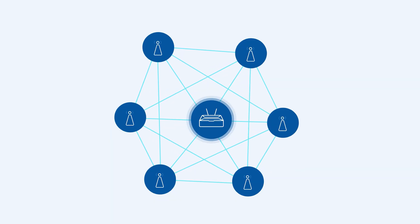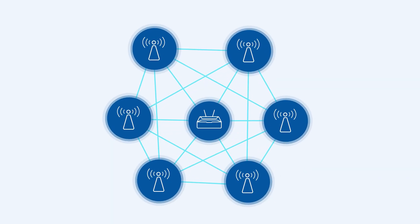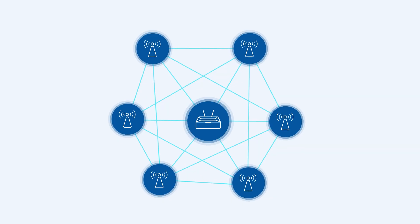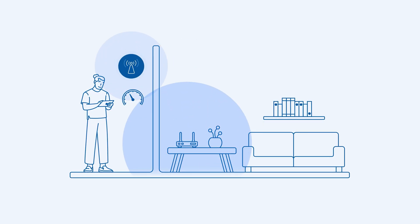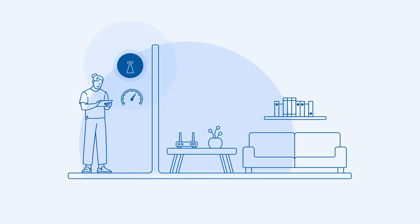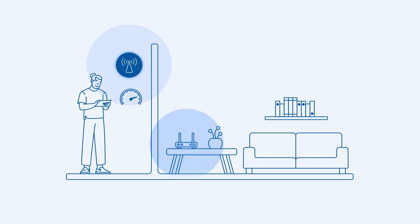Mesh networks consist of a mesh gateway, acting as the internet source, and any number of mesh nodes, such as access points. Each node is connected to the gateway and sent off across the space you want the network to cover. By staying in touch and communicating with one another, the nodes join forces to form a unified network that covers the area between them. This eliminates any dead zones caused by walls and other physical obstacles, allowing the signal to roam freely and stay optimal.